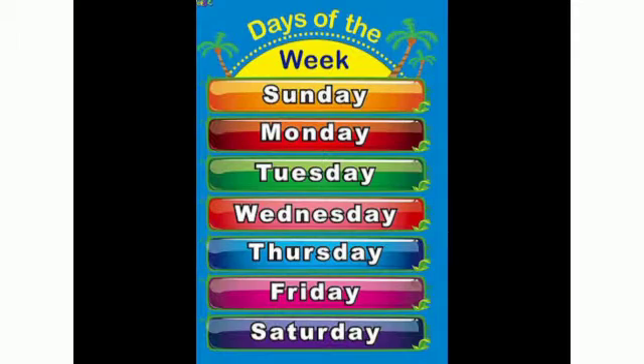Sunday is the first day of the week. Monday is the second day of the week. Tuesday is the third day of the week. Wednesday is the fourth day of the week. Thursday is the fifth day of the week. Friday is the sixth day of the week, and Saturday is the seventh day of the week.